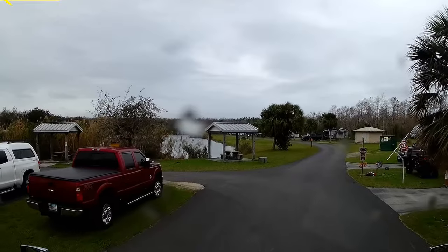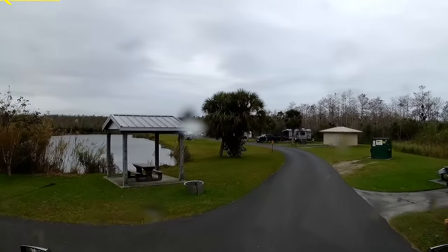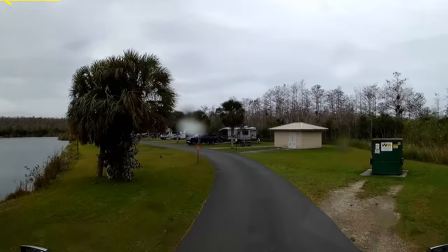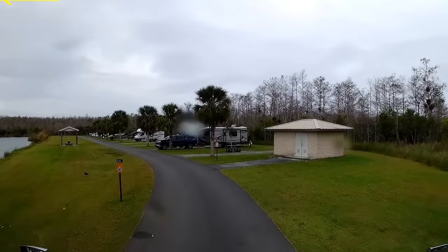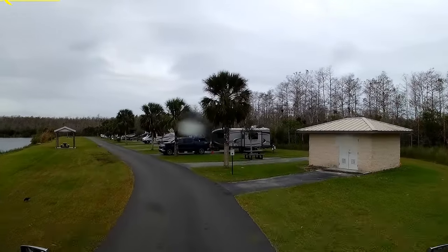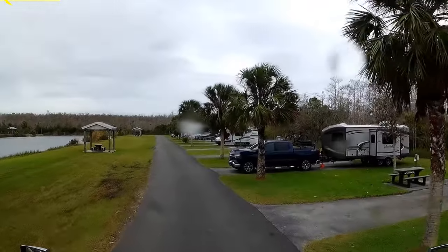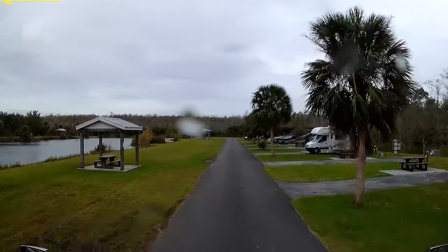Midway Campground is a beautiful place where visitors can enjoy the surrounding preserve while sitting at their picnic table or enjoying nearby activities such as fishing, hiking through the preserve, and exploring the many boardwalks. This campground offers electric and water hookups for RV sites, a dump station, flush toilets, and water. Each RV campsite has its own picnic table and hibachi-style grill. The RV campsites surround a small lake offering a view from every site.